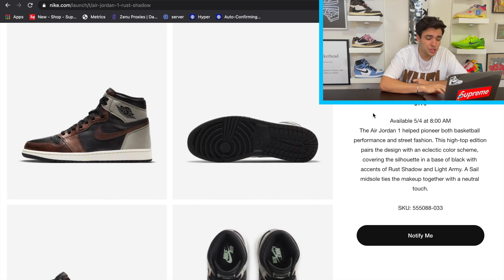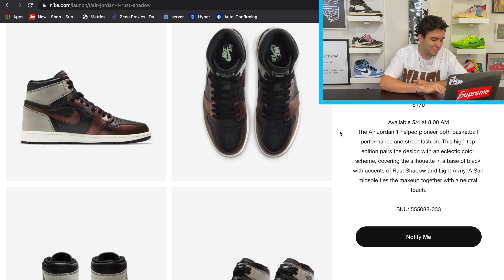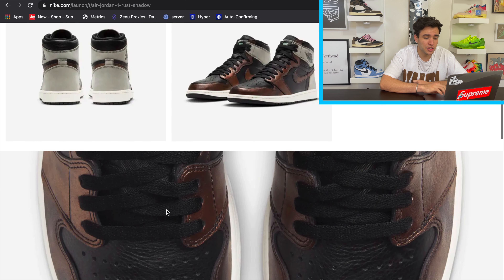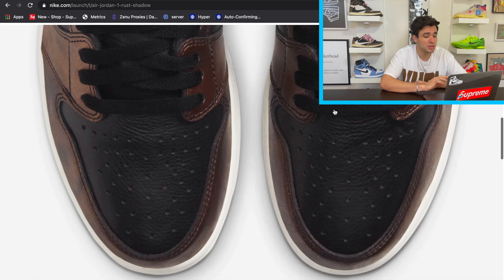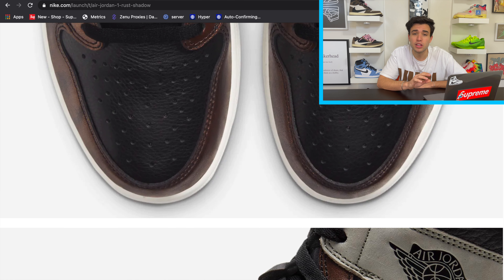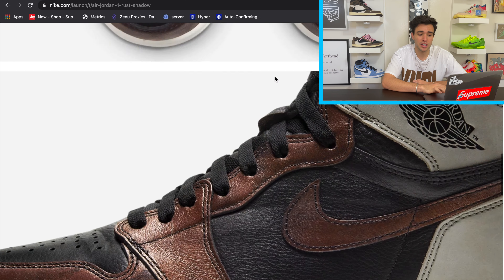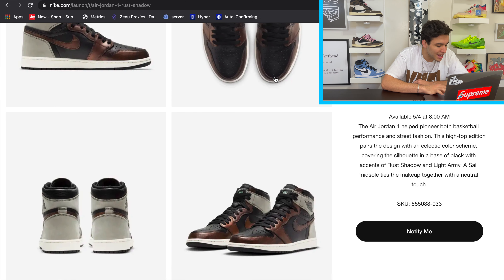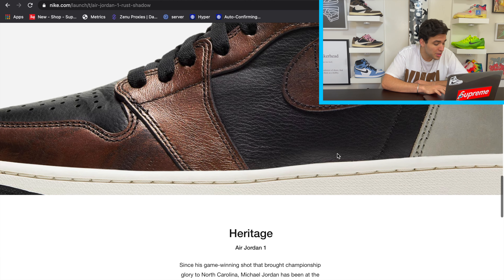On Nike SNKRS, retailing at $170, it looks like a fire shoe but that copper detail is just a little weird. There's no grade school size run — just a men's size run. The shadow on there looks cool but it appears to be a stiffer gray suede. I'll need to see this shoe in hand to feel the materials. If it's nice and buttery I think we can rock it. There's what looks like tumbled leather on the toe — my favorite on Air Jordans — and a slightly softer leather on the upper and around the collar.